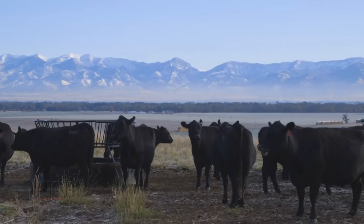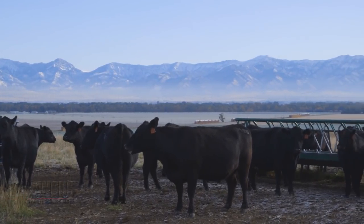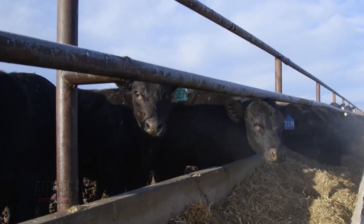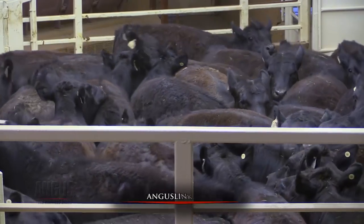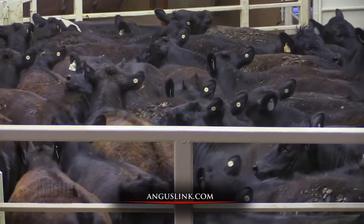From a feeder standpoint, it mitigates the risk. We can buy that set of cattle with confidence knowing that if our choice/select spread is good and we want to roll the dice and go to the grid with cattle we haven't fed before, we can do that with some confidence that they're going to score well. In the Angus Link deal, if the producer scores over 125 on the grid, that shows they've got a good marbling score in their herd — if those cattle are going to go to the grid, they're really well-positioned to market there.